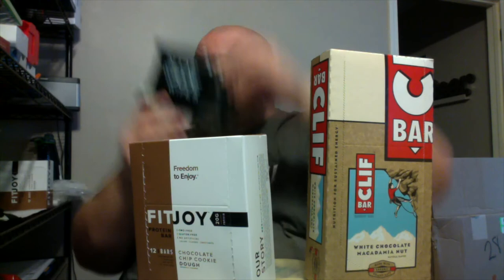We got some pretty good stuff here — four cases of baby formula, Cliff bars, Fit Joy bars, Dude Wipes. Some of this video kind of sucked but anyway, subscribe to my channel, I do all kinds of cool videos, I do giveaways. Give this a thumbs up or thumbs down, comment below, and thanks for watching.